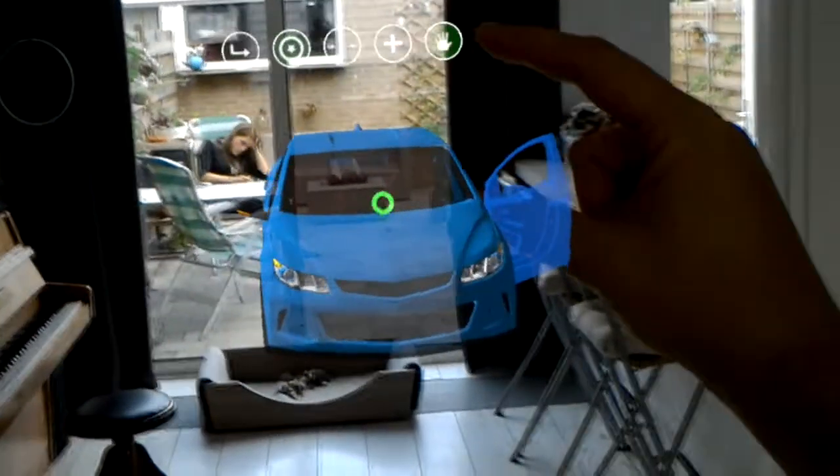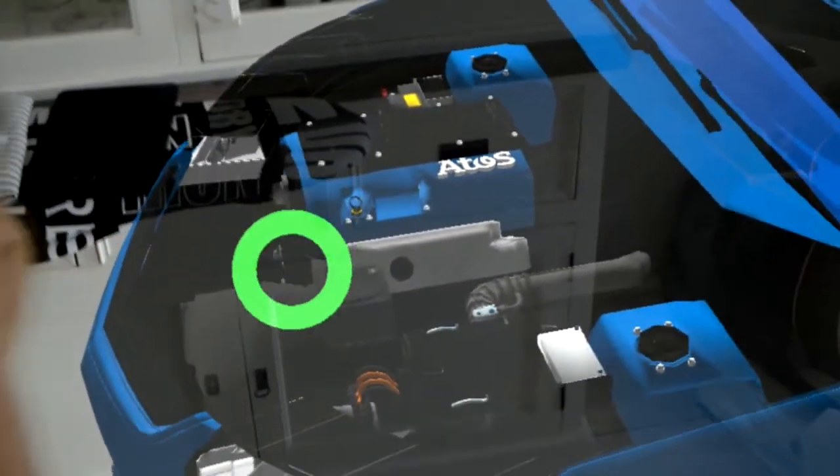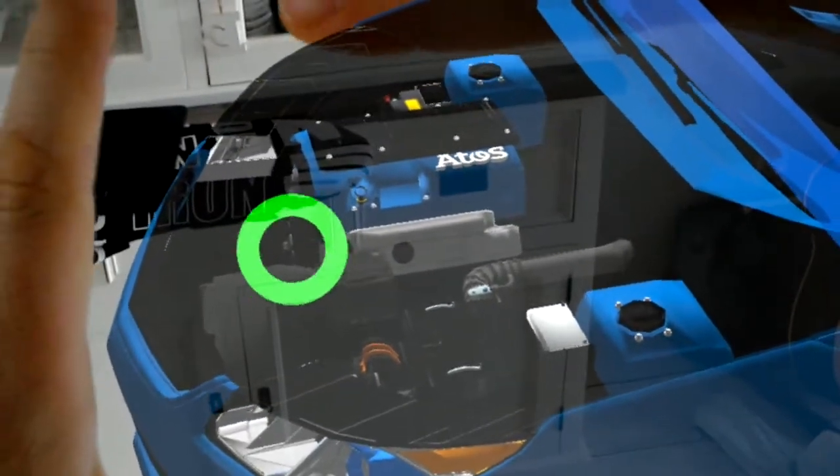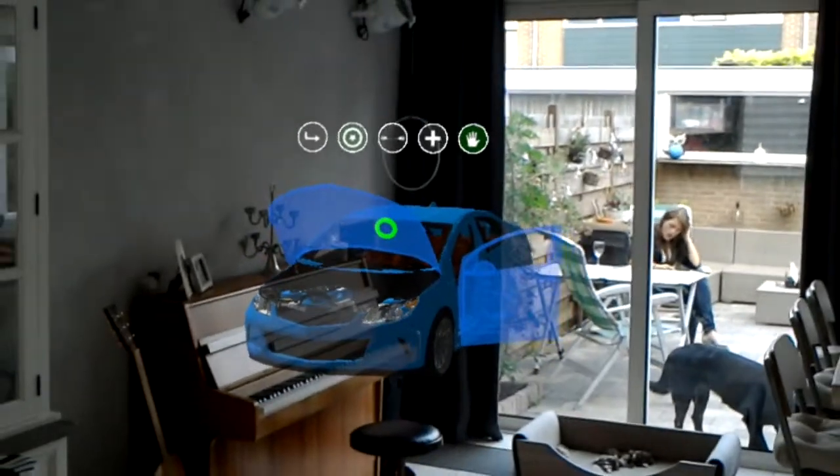Let's go ahead and open the hood and take a look at that engine. As you can see I can get really close, but the vision is limited to about this size. When I step back though, I can see the bigger picture again.